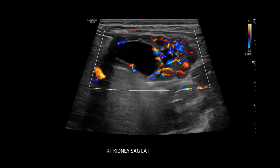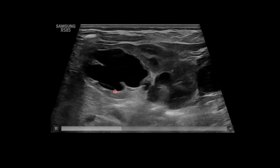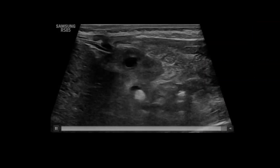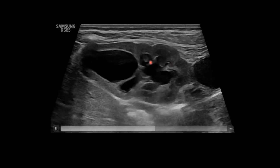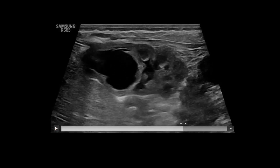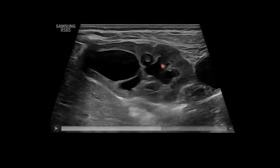Here's a color Doppler image again showing that hydronephrotic upper moiety, and we can see it even better on the sagittal cine clip. Look at how blunted these calyces are for the upper moiety, and the ureter coming off here is quite dilated. There's also a lower moiety with some fullness of that collecting system. Let me bring this back to show you a nice look at the papilla — the apices of the medullary pyramids bulging into the collecting system, which we can sometimes see on ultrasound.